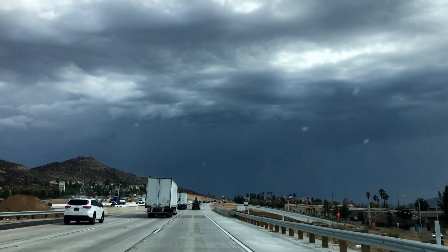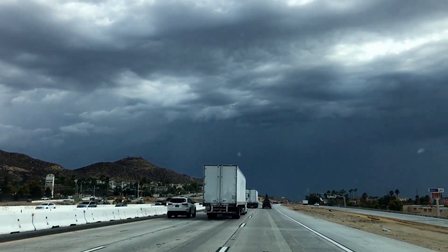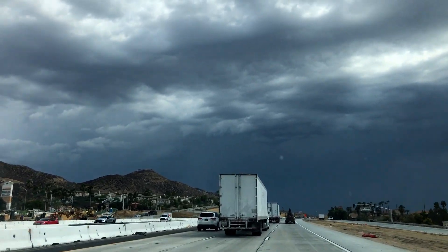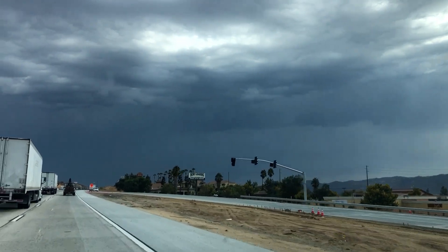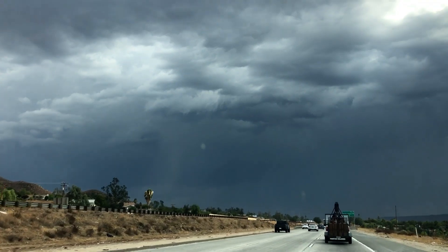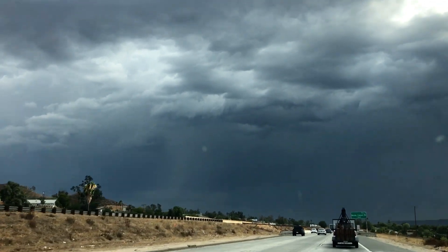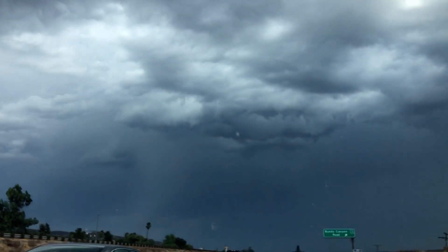The storm is actually looking pretty impressive. There's some interesting structure right out in front of me. Wow — there's some incredible structure underneath the base of this storm. Looks like we've got an actual wall cloud.